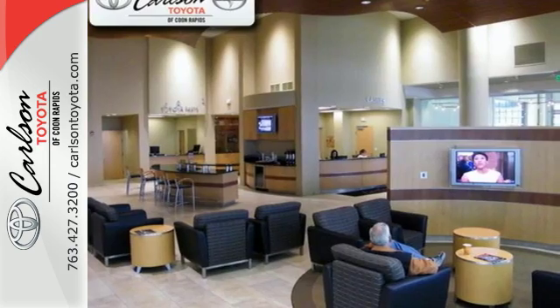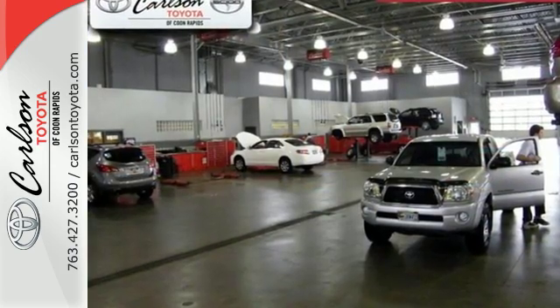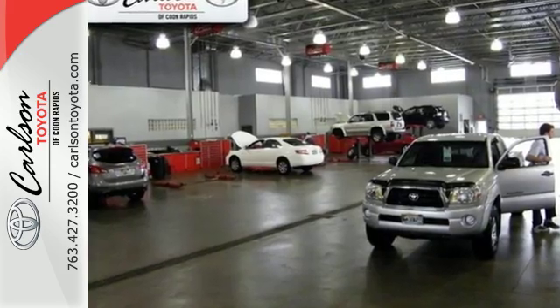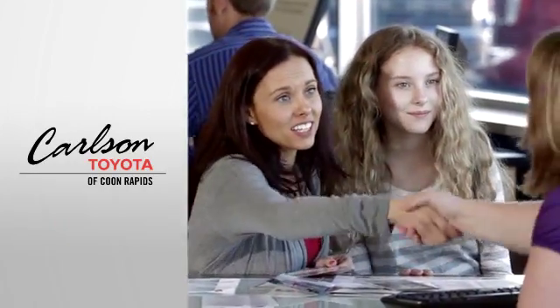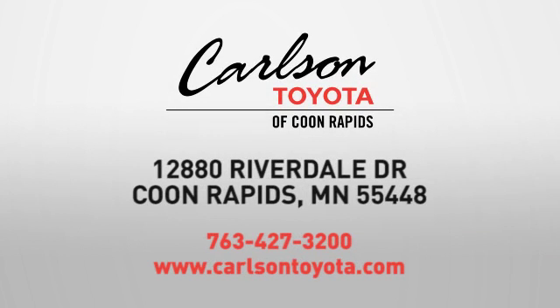Tap into your sense of adventure and take this RAV4 places you've only dreamed about. Stop in for a test ride today. Expect more from a car dealer — expect the unexpected at Carlson Toyota, Highway 10 and Round Lake Boulevard in Coon Rapids.